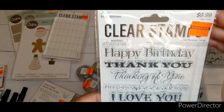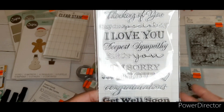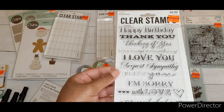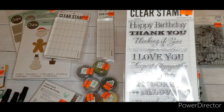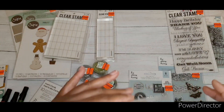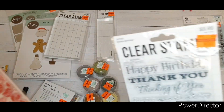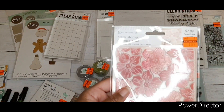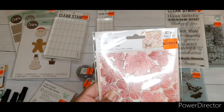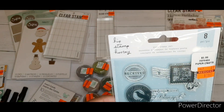This is the Stamp Abilities clear stamp with a lot of really good frequently-used sentiments — Happy Birthday, Thank You, Thinking of You, Sympathy. This Memento clear stamp was regular price $9.99, got it for $2.49. Another great background stamp was $7.99, got it for $1.99.